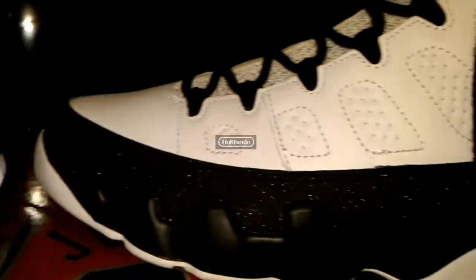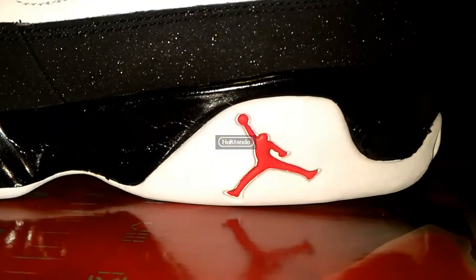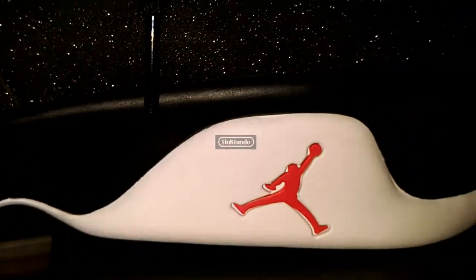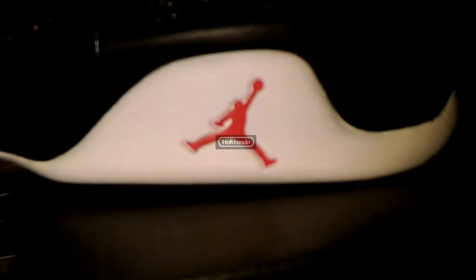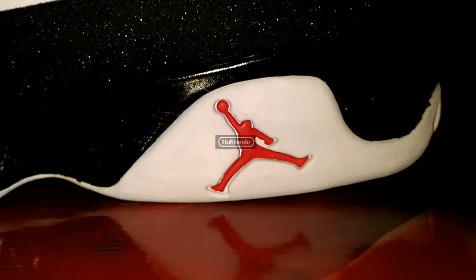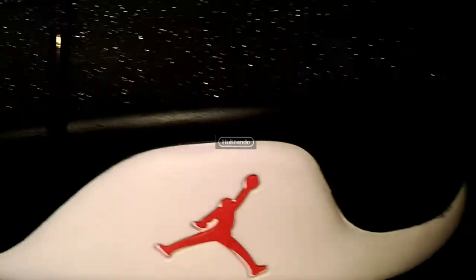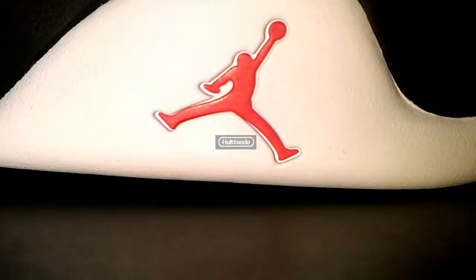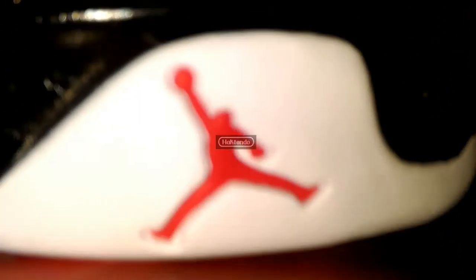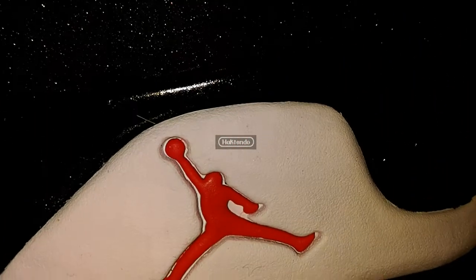The Jumpman on the Countdown Pack is bigger, while on the 2016 the Jumpman is quite smaller. Also, on the left foot the Jumpman is facing the toe of the shoe on the Countdown Pack, while on the 2016 it's facing the heel of the shoe. Overall though, I think the Jumpmans are essentially the same — the Countdown Pack one is just a little bigger.